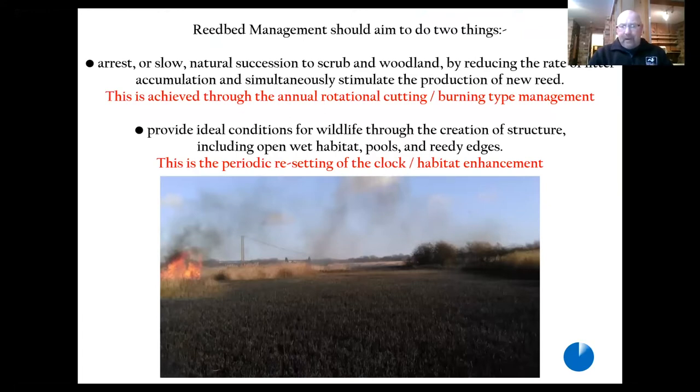Reed bed management should be aiming to do two things really. One is to either stop or slow down natural succession and the other is more tweaking habitat enhancement — creating structure, open pools, wet edges, reedy ditches.